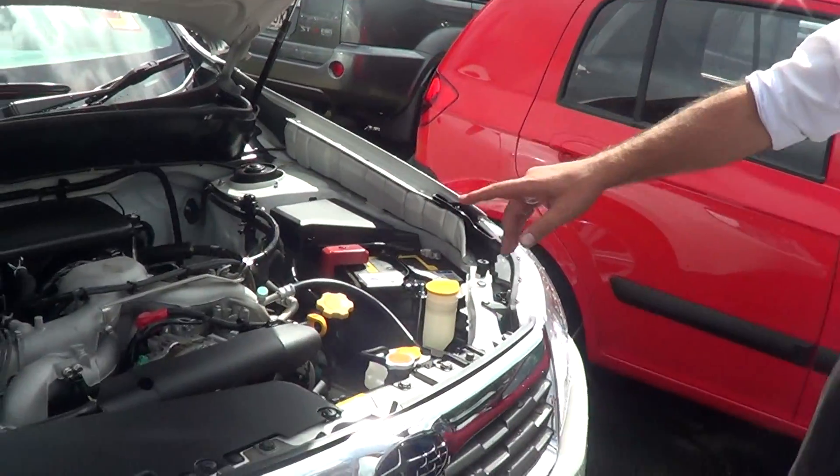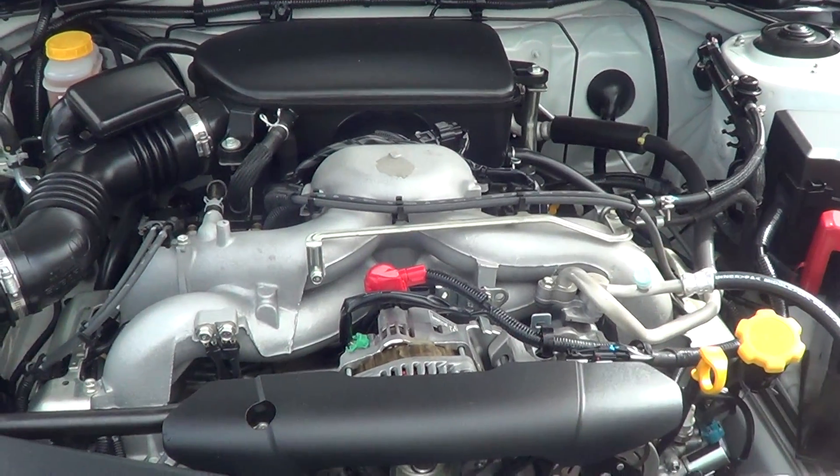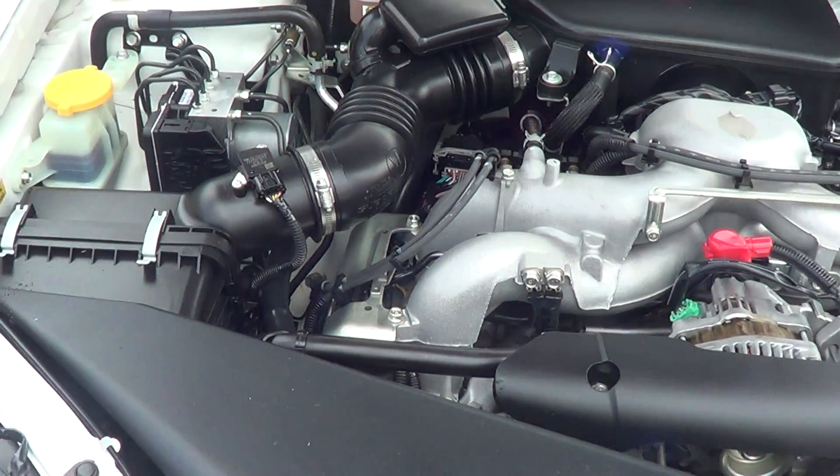G'day Shelby, great chatting with you this morning. Here's the vehicle we were talking about — the 2010 Subaru Forester, 2.5 litre boxer engine, very clean, very low kilometres, hasn't done much work.